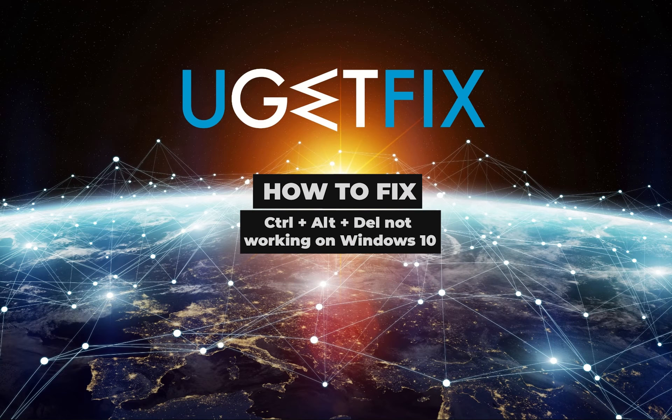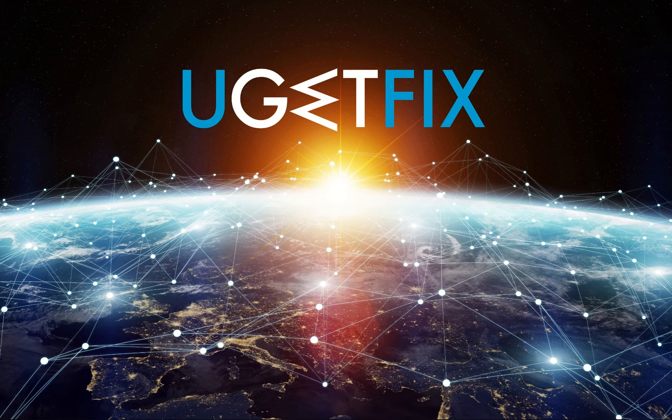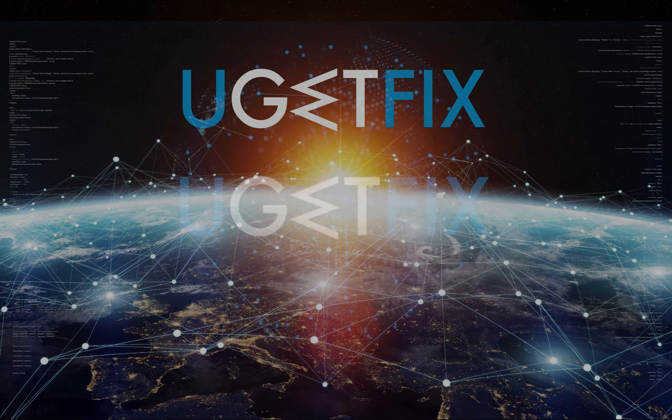First of all, you should check your system for viruses. If no viruses were detected, please follow this guide to fix this issue.